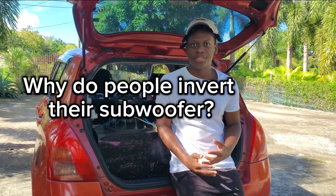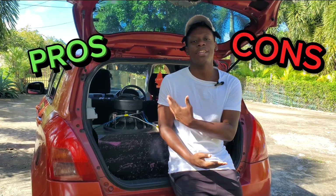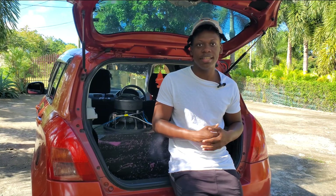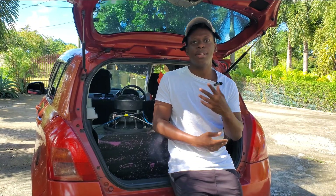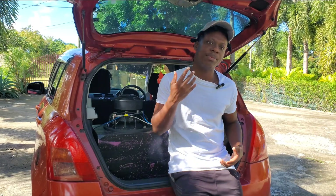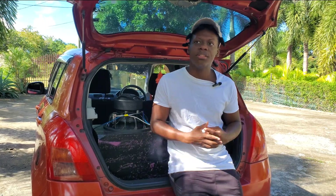Why do people invert their subwoofers? Does inverting your subwoofers make your bass louder? What are the pros and cons of inverted subwoofers? This is a highly asked question in the car audio community, and there are a lot of builds out there with inverted subwoofers. I'll be telling you guys the advantages and disadvantages, and whether inverting makes your bass louder.